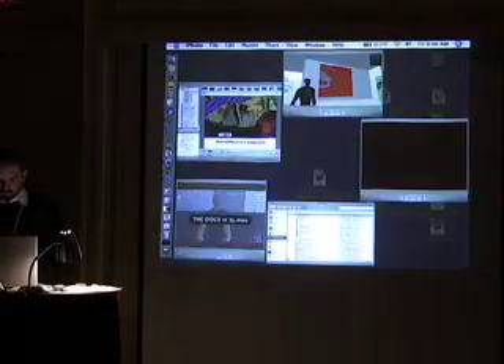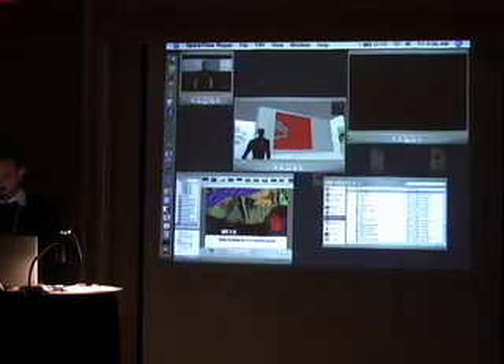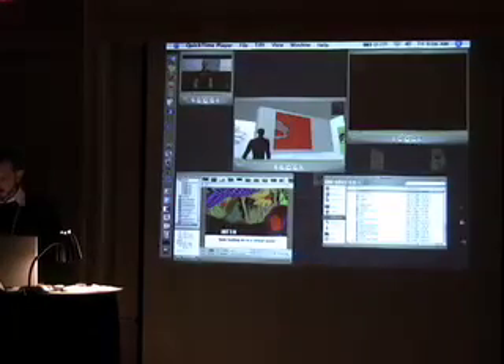So before I go on to performance, I want to show you how I brought my graphic novel into Second Life.